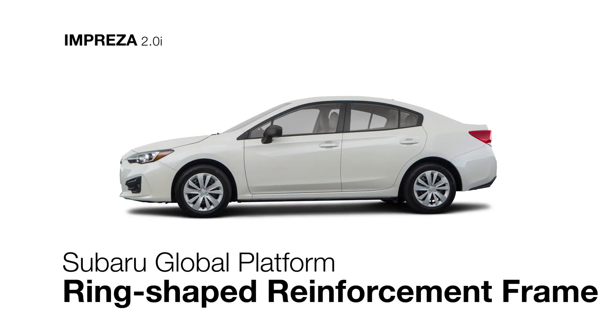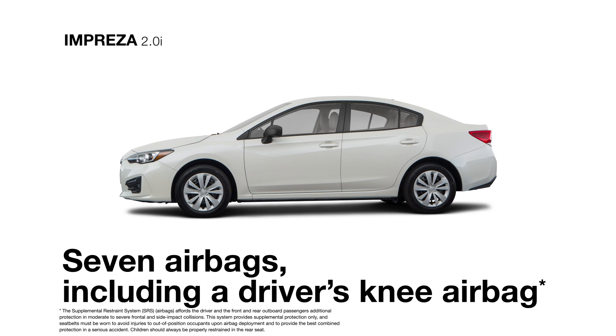Safe to its core, the Impreza is built on the strong Subaru Global Platform with a ring-shaped reinforcement frame to help protect what's inside. You can also count on seven standard airbags for protection.